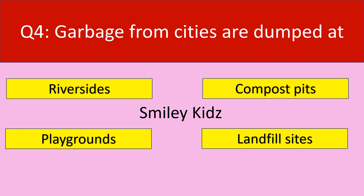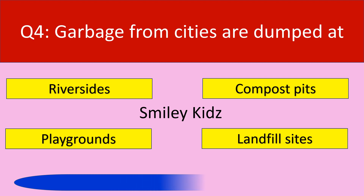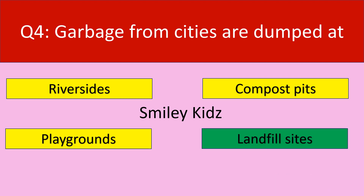Question number 4. Garbage from cities are dumped at. Your options are river sites, compost pits, playgrounds, landfill sites. Your time starts now. Time up. The correct answer is landfill sites. Garbage from cities are dumped at landfill sites.